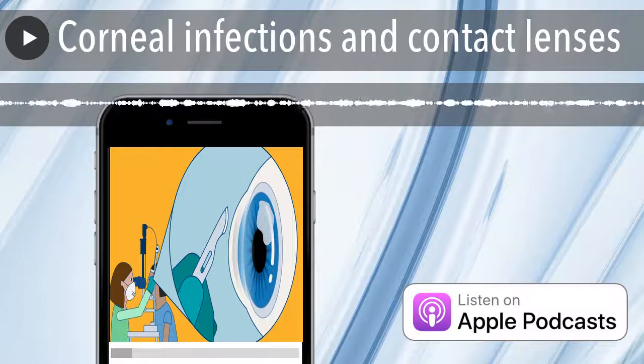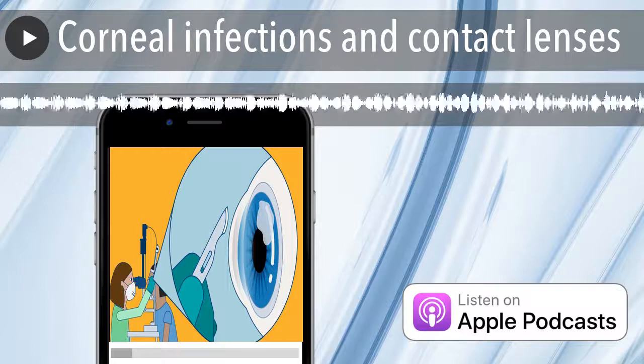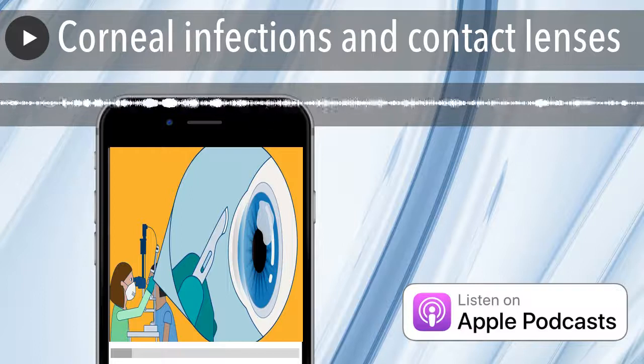Today we're going to talk about corneal infections. But what is the cornea? And what is keratitis? We asked some people these questions and these are the answers. Let's listen.